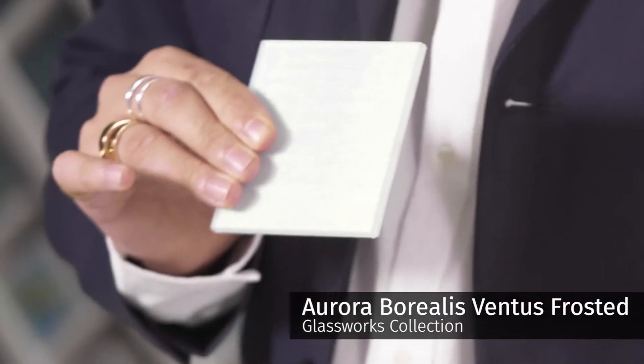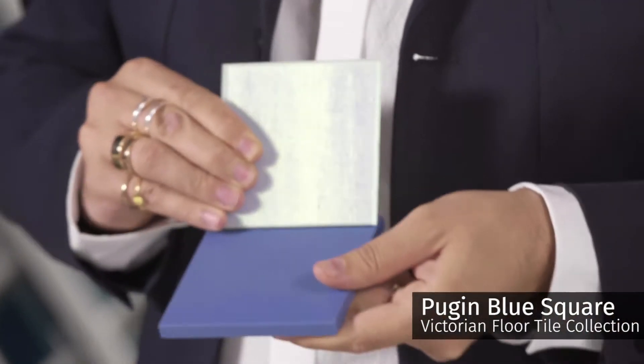There are different intensities of iridescence — something subtle like this, or something bolder like the blue and green. We would pair them with a matte contrasting tile, like this Victorian tile, for the perfect finish.